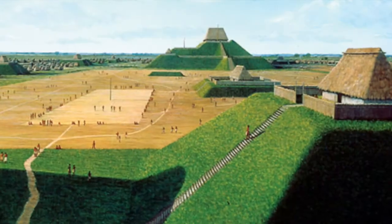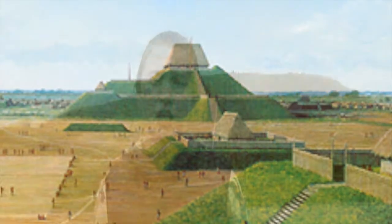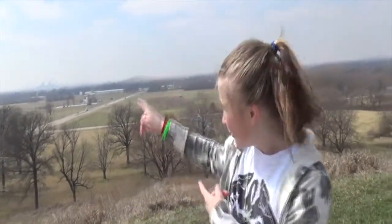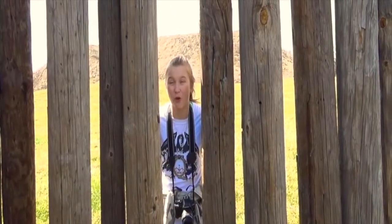Welcome to Cahokia. This is how it looked 800 years ago when it was home to 20,000 people. Here we are in front of the biggest mound or pyramid in Cahokia, and like in the book, I really wish there was an escalator going up the back because — a lot of steps. Here we are on top of the big Cahokia Mound. There's St. Louis City and the Arch. A stockade like this used to run around the whole city center.